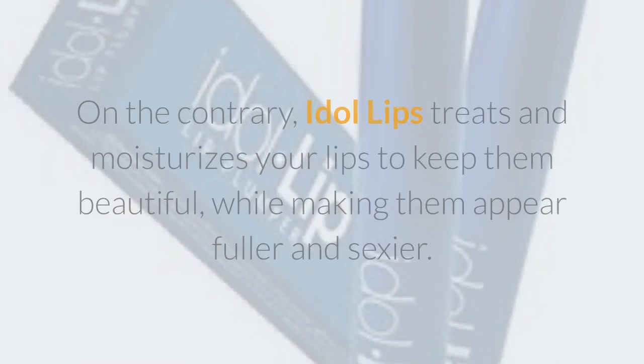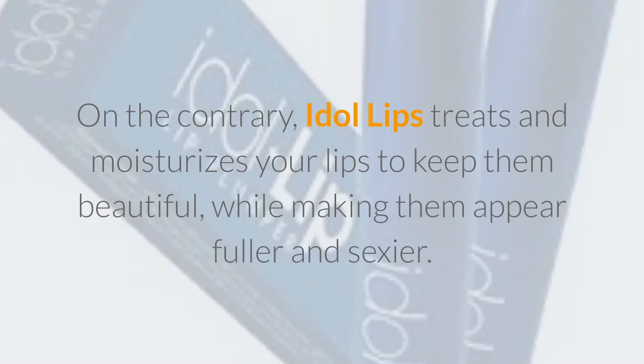On the contrary, Idle Lips treats and moisturizes your lips to keep them beautiful, while making them appear fuller and sexier.